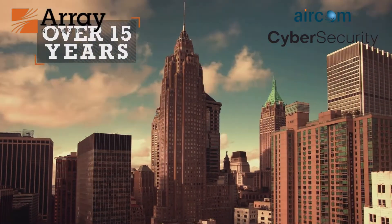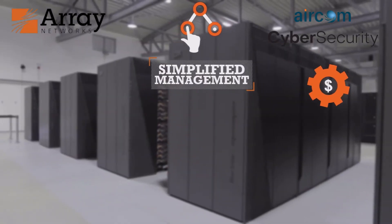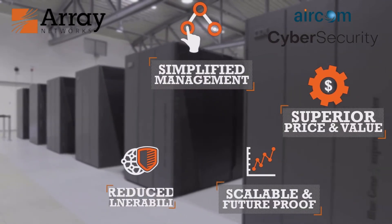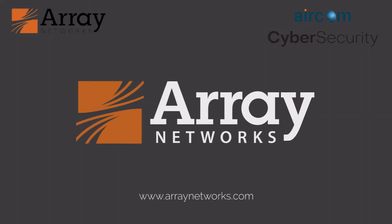Proven for more than 15 years and over 5,000 worldwide customer deployments, Array products and services offer superior performance and features with better value of ownership, bar none. Contact Array today for a 30-day free trial.